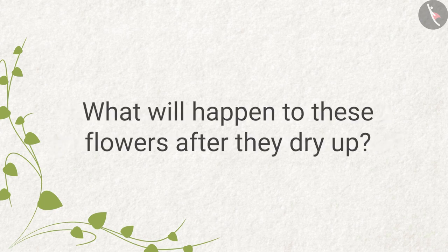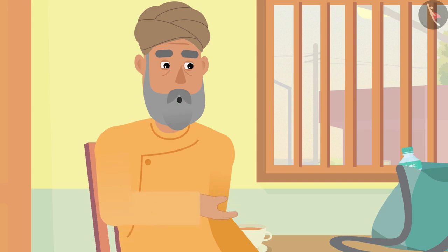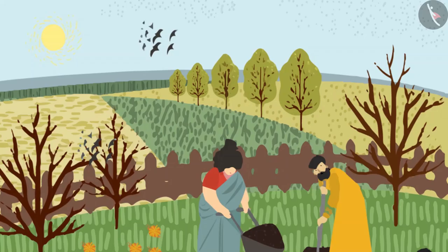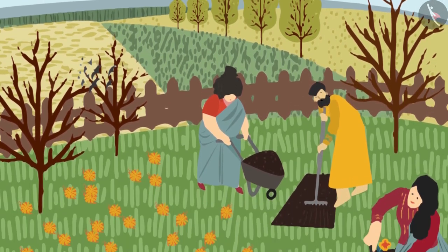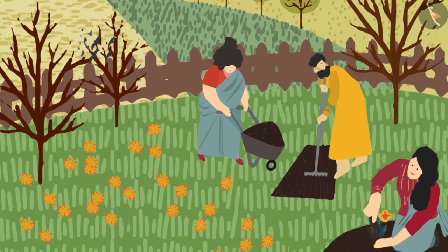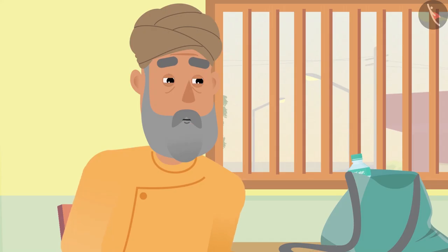'What will happen to these flowers after they dry up?' 'But grandpa, if we use flowers so much, then from where do so many flowers come?' 'Bittu, people cultivate flowers to fulfill our need for them — these flower fields extend for miles.' 'Oh, these flower fields must look very beautiful!' 'Yes, Bittu, these fields look very beautiful.'